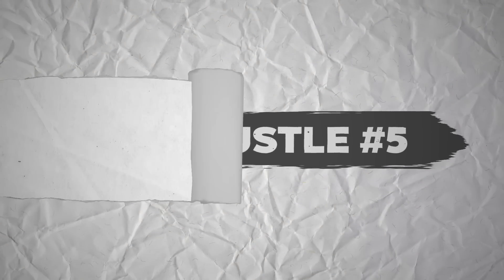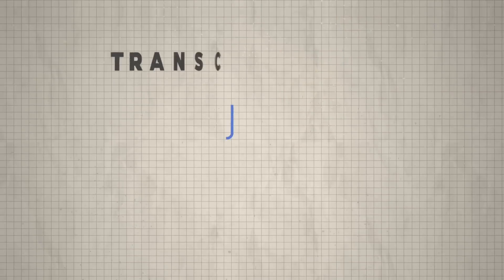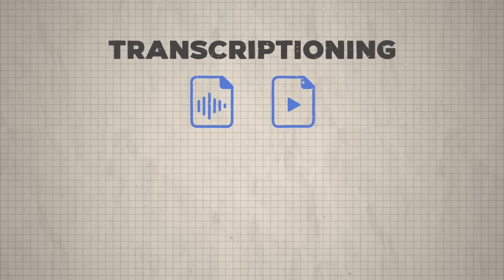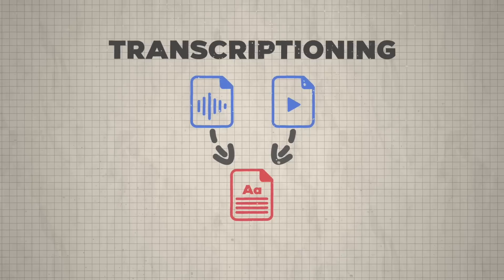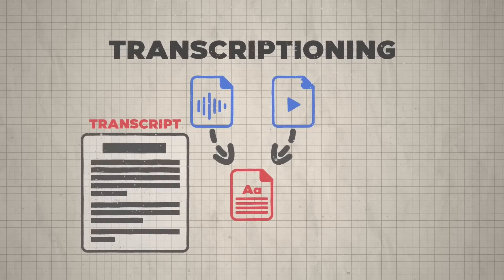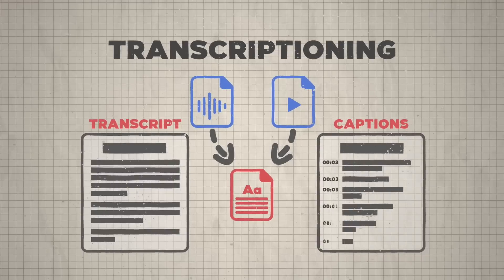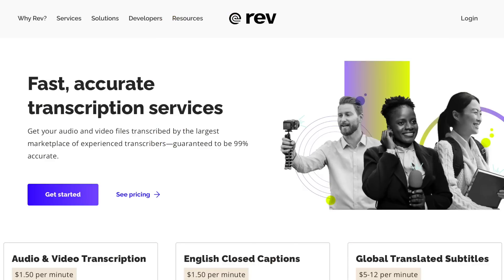Side hustle number five is typing out videos — also known as transcription. What if you could watch videos and get paid just to type out what's being said? There are websites where clients upload audio or video files and pay a transcriptionist to type out what's being said, either as a straight transcript — a text file with everything said — or a subtitles file, timed and synced with the video. Websites that need people to do this right now include Rev.com.